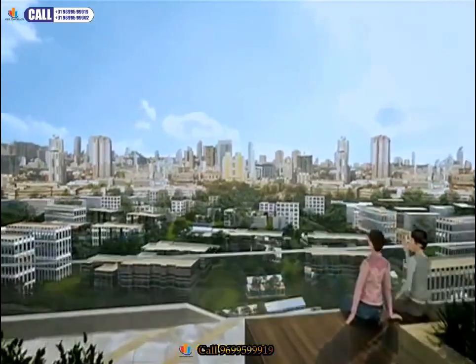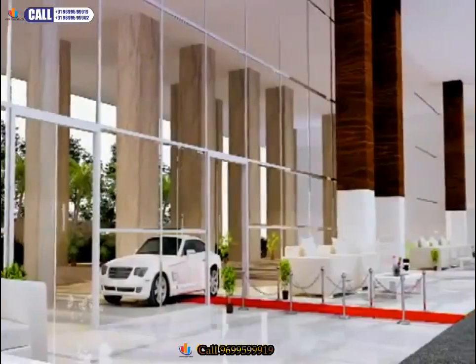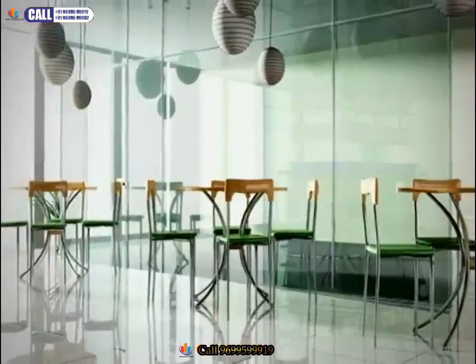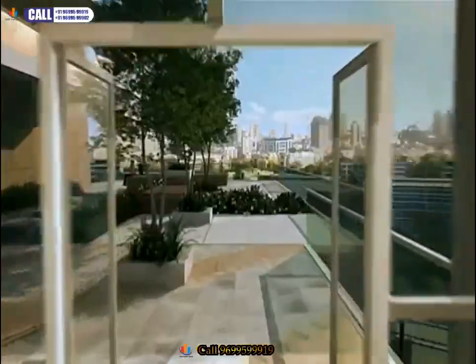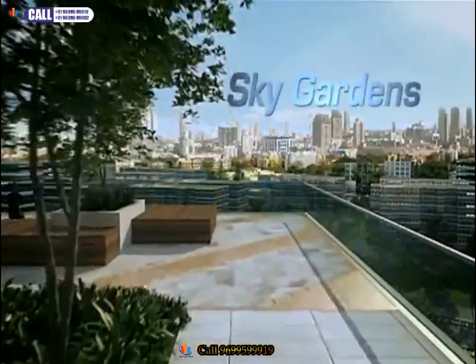Sprawling spaces are complemented by stunning views from the upper floors. There are life spaces inside, with dining and recreation facilities, and over 15 sky gardens staggered over the two verticals of the building.